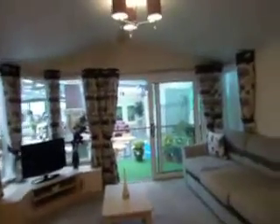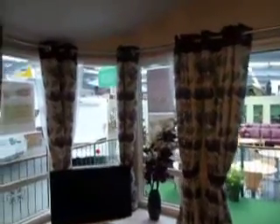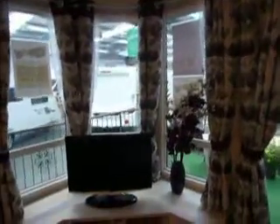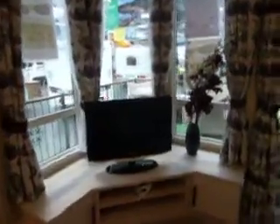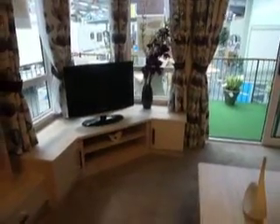As we go through into this beautiful modern holiday home, we have fixed L-shaped seating with a pull-out occasional bed. Sliding patio doors and then we have a wrap-around side window. TV socket, electrical plug points, and low level storage.